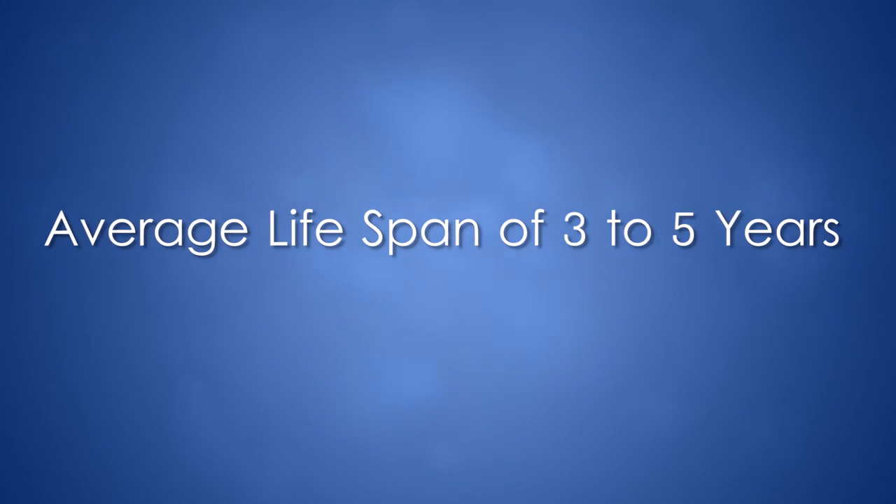LVAD durability is currently projected in the three- to five-year range, although some patients have now crossed the ten-year implant mark. We're looking at an average lifespan of three to five years for an LVAD, or if we're bridging them to transplant, just long enough to get there. Patients getting LVADs as a bridge to transplant are typically healthier, while patients getting an LVAD as a treatment — now termed 'destination' therapy — can have a few more medical problems.